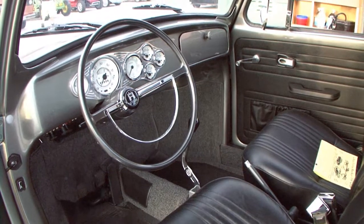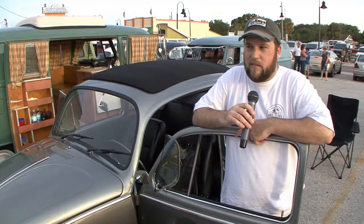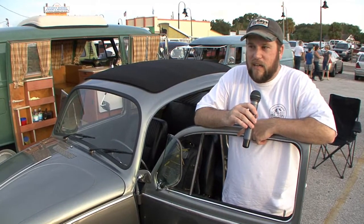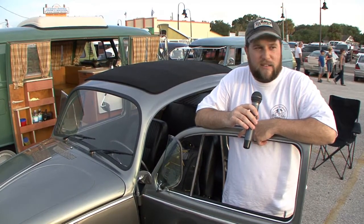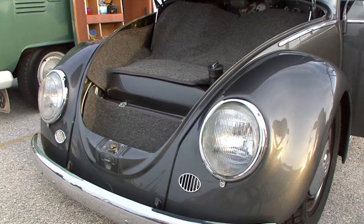I get a lot of reactions from people who know nothing about VWs and a lot of reactions from people who know a lot about VWs, and everyone seems to like the car. Of course they think it looks great because it's shiny and sparkly, and it's a lot of fun.